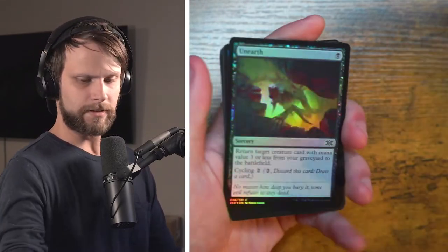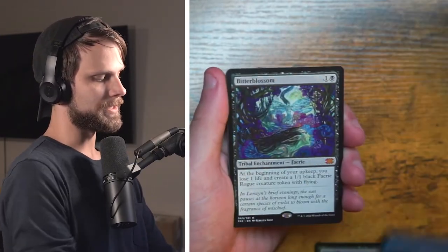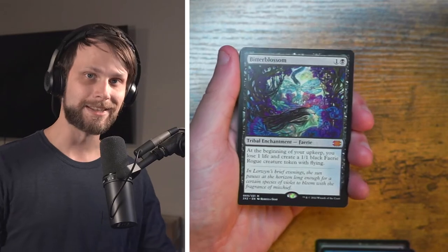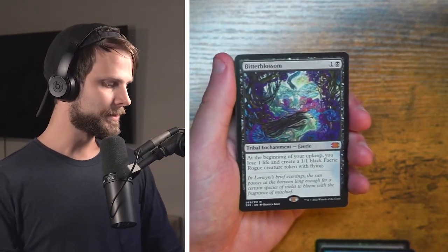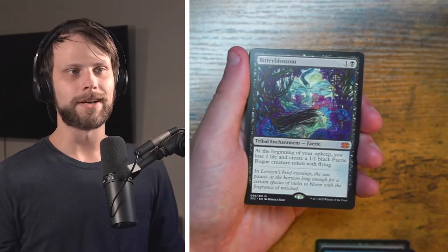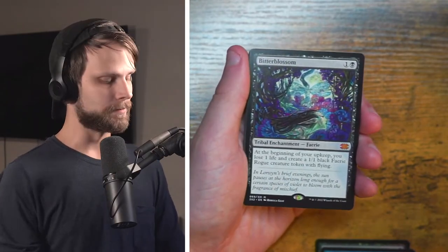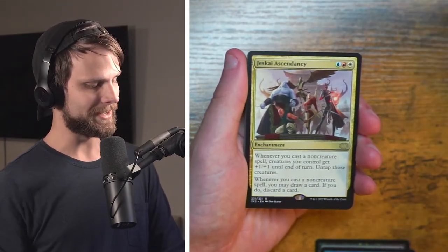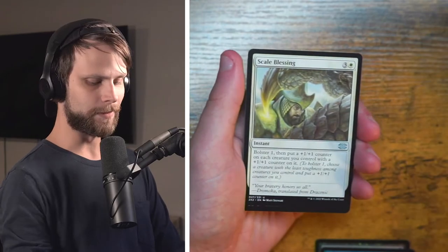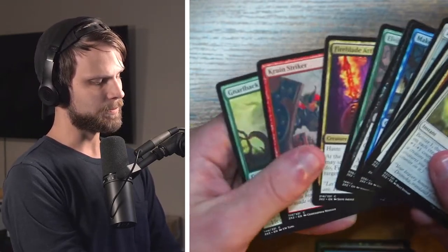All right guys, let's get these out of there. We have got a beautiful Unearthed, Deranged Assistant — and our sixth mythic is a beautiful beautiful Bitterblossom! Absolutely love this card — this is a tried and true classic for modern players and plenty of other formats. I really love this card, it's just absolutely stunning. And Jeskai Ascendancy — a beautiful little combo card back in the day in modern. Did we get any Borderless? Nope — perfectly fine.